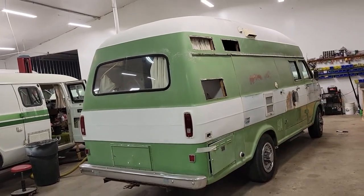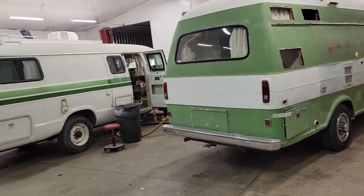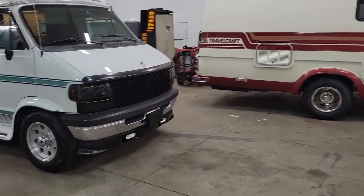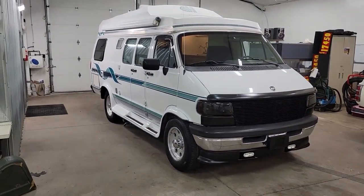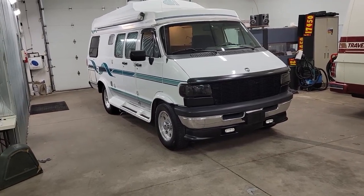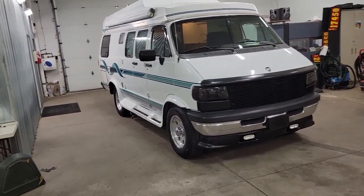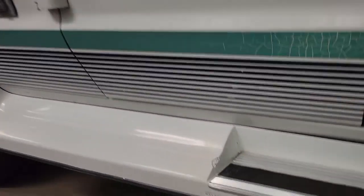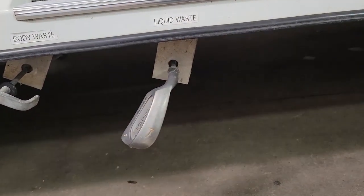These are full restoration jobs that we're working on — a '70 Ford Explorer and a 1982 Dodge Explorer. Here's the one that we're going to be putting up for sale. We're going to call this one the 7-iron. Why is it called the 7-iron? Because at one time the previous owner's sewer dump handle broke and he put a new handle on it using a 7-iron golf club. I thought that was kind of cool, so this one is dubbed the 7-iron.